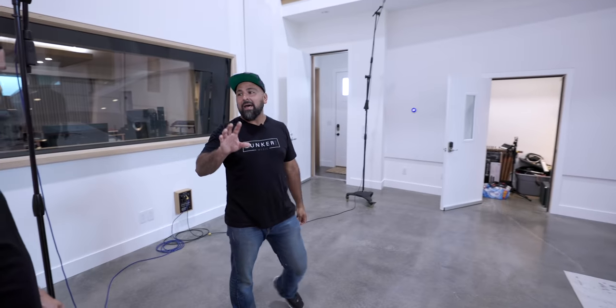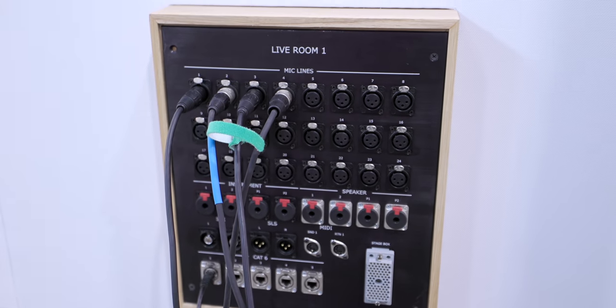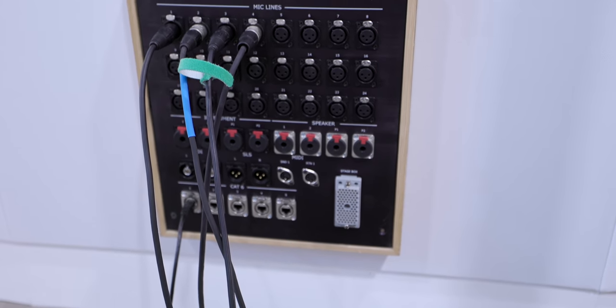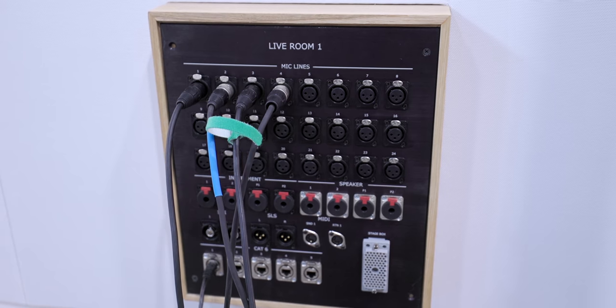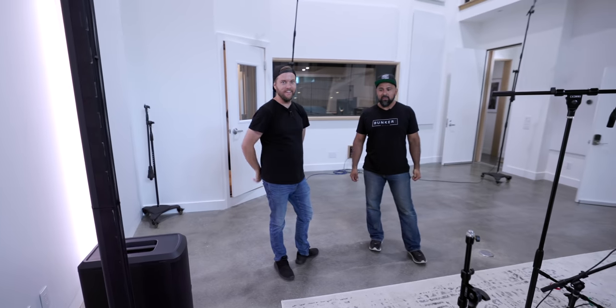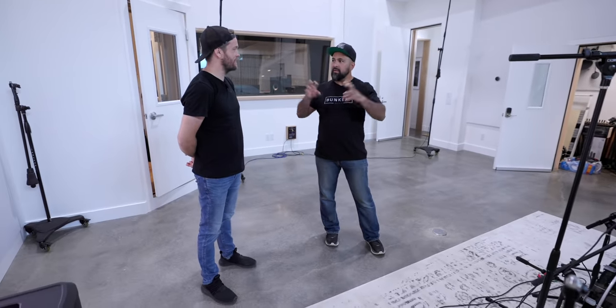We had those panels made from Redco. Skinny Fish is the company that helped us with all the wiring — they did a great job. A lot of wire. Mike Rhodes is the brain behind how to route everything. He did a phenomenal job. He's a great dude. We have lines up there on the balcony as well.